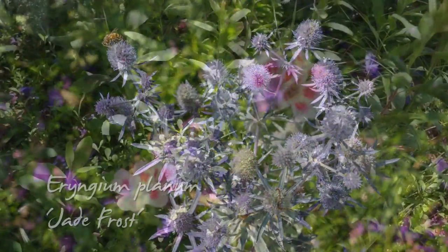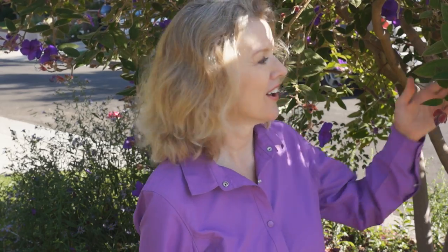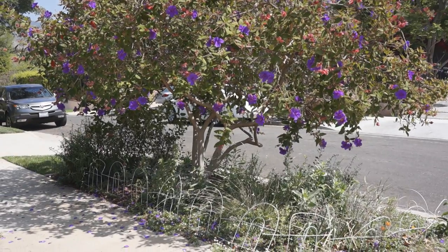I purposely selected plants that would bloom at different times, so there's always something beautiful to look at. And if nothing's blooming down there, this is usually blooming on top. The centerpiece for this flower island is my princess flower, which is a native of South America, and once established, requires little water or maintenance. Native plants use less water, which is especially attractive in drought-challenged California.